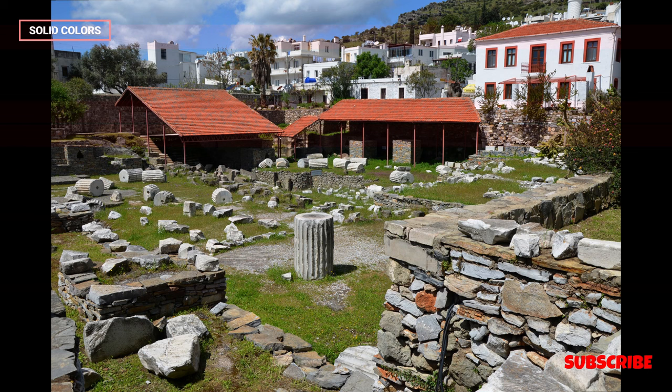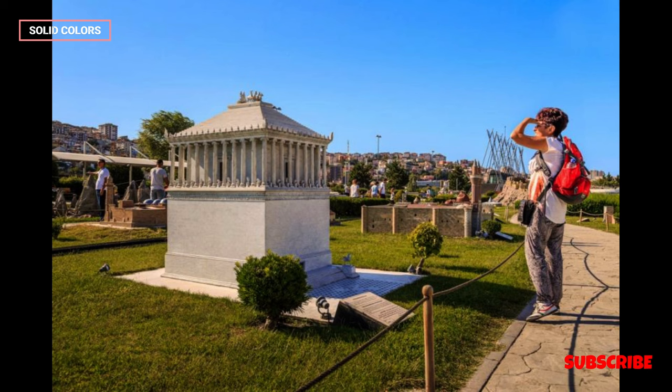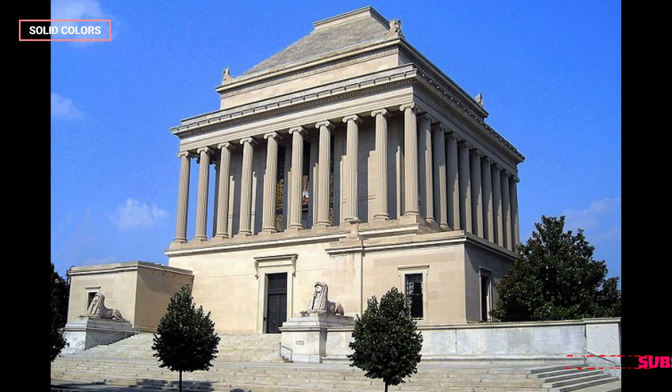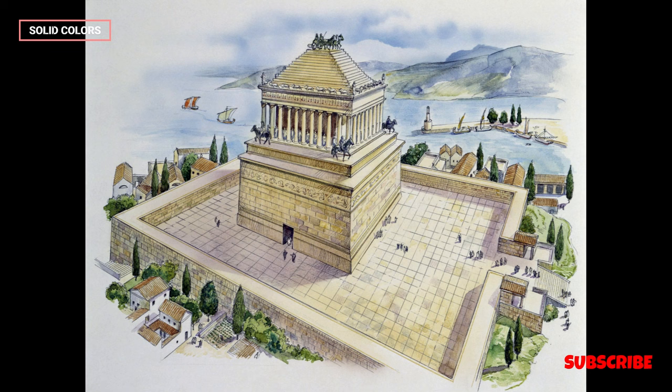Innovative Construction: The Mausoleum employed innovative architectural and engineering techniques of its time. The massive stones used in its construction were held together with iron dowels and bronze joints. The complex layout and design required meticulous planning and execution. Decoration and Ornamentation: The Mausoleum was adorned with decorative friezes and sculptures that told stories from Greek mythology and Carian history. These artworks were not only aesthetically pleasing but also served to honor the memory of Mausolus and Artemisia.